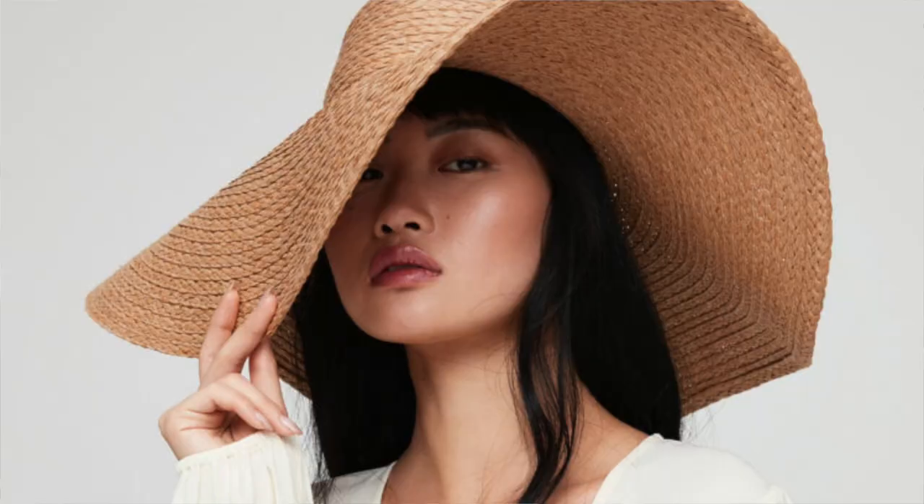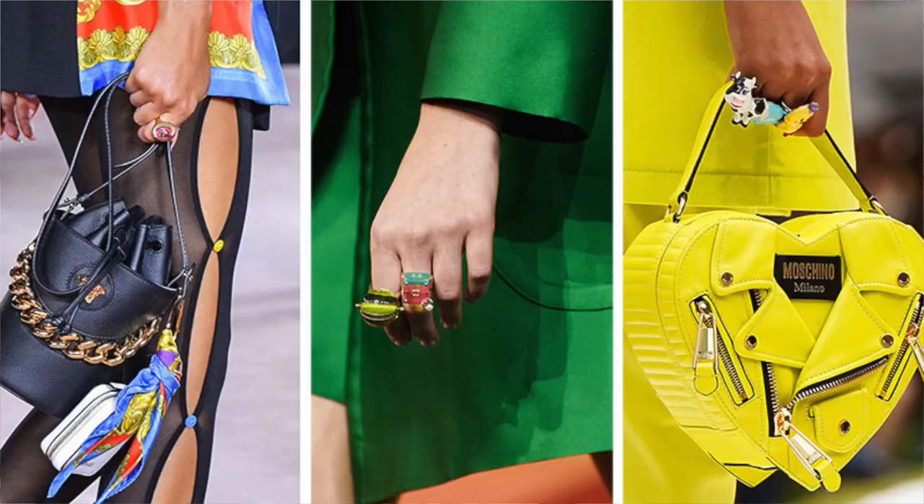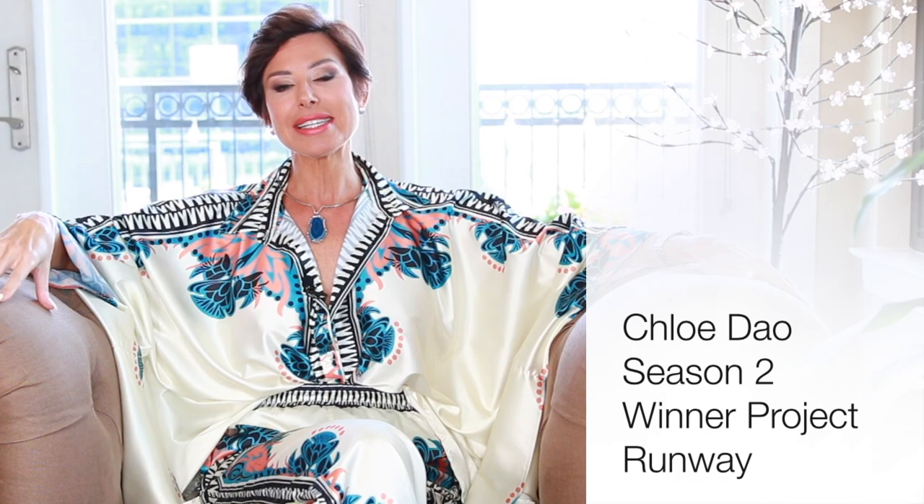Of course hats will be featured as well - we're in the summer months and we want to protect our face, chest, and shoulders. Cute colorful bags and things like that. This outfit is by a good friend of mine, Chloe Dow, who was the season two winner of Project Runway. She's from Houston and has amazing clothing at the most incredible price point, so I'll provide links to her store.